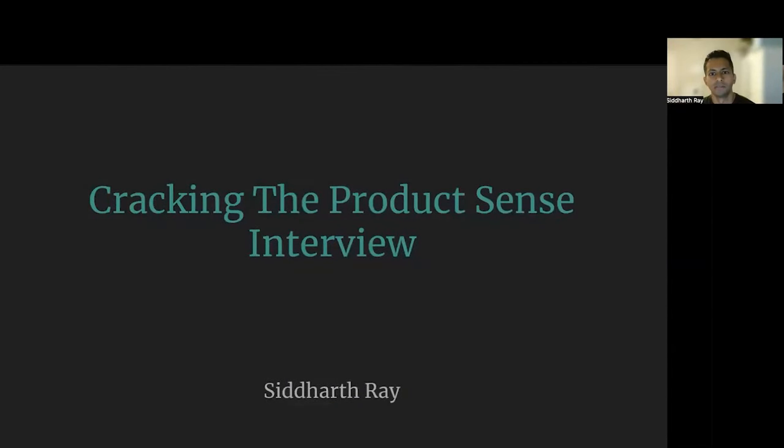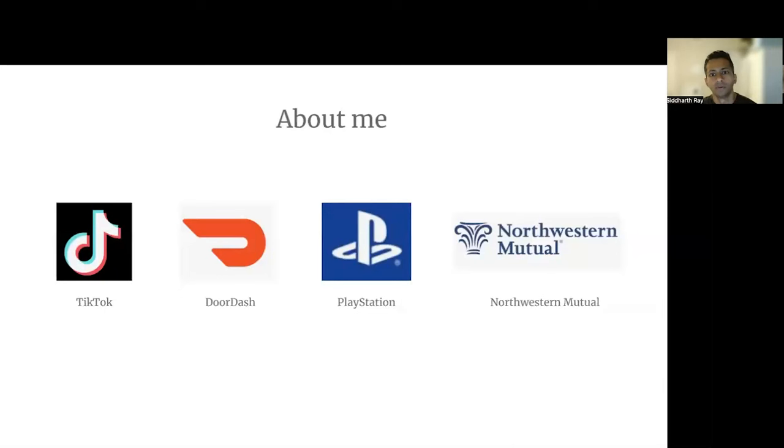Hi everyone. My name is Sid. I am a product manager and today I will help you crack that product sense interview. Before we get into the interview content, let me tell you a bit about myself. I have been a product manager at several companies in a variety of spaces. Currently, I am a product manager at TikTok, where I'm building new ad products.